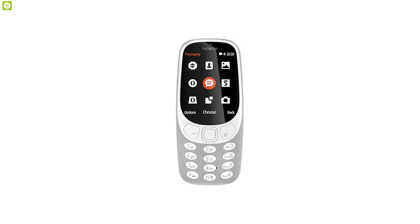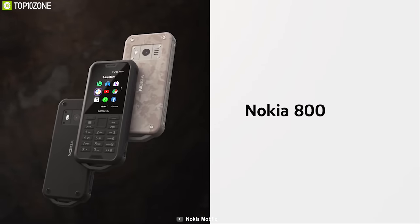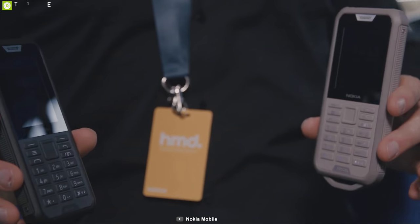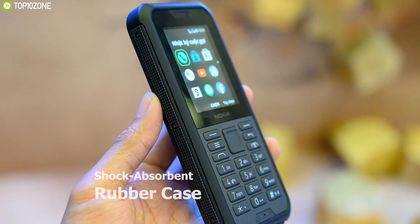The durability of Nokia feature phones is legendary — the classic Nokia 3310 is still responsible for some of the best indestructible phone memes around. Now meet the Nokia 800, a rugged phone specially built for outdoors. This phone surpasses military standard 810G and comes in a shock-absorbent rubber case, which makes it tough as a brick.